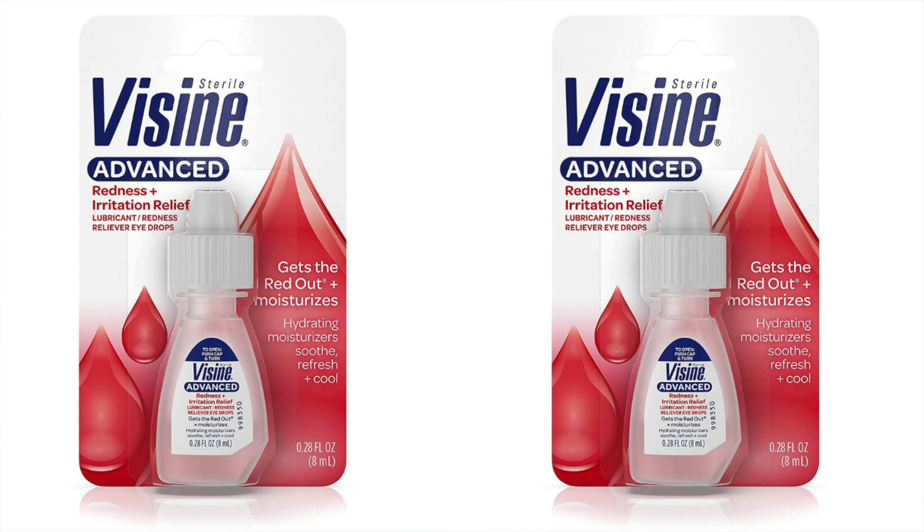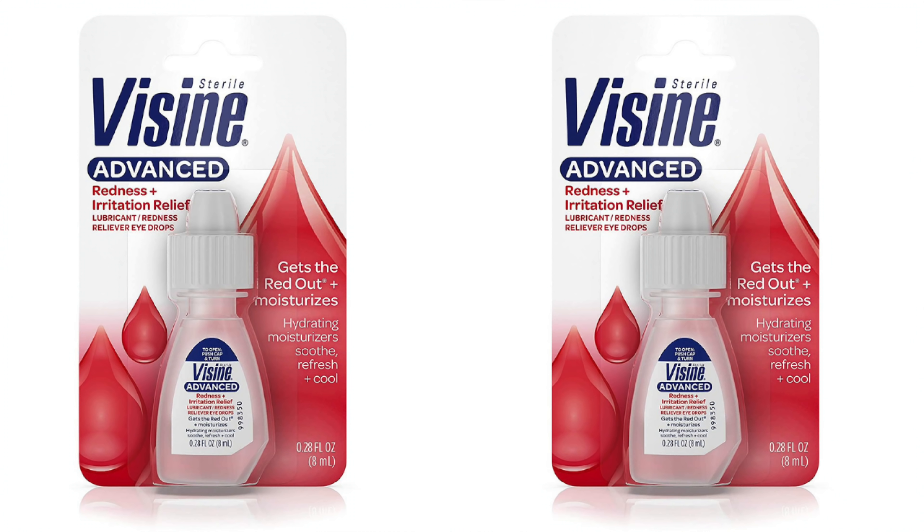Next up is a hack for a very embarrassing problem that can appear out of nowhere — an out-of-the-blue zit. If you want to calm that redness down immediately, apply Visine. I don't have a remedy to get rid of the zit immediately, but you can calm down its appearance. When you apply Visine, it reduces the redness for about two to three hours. A great on-the-fly solution for an embarrassing zit — keep it in your pocket and apply it again if necessary.